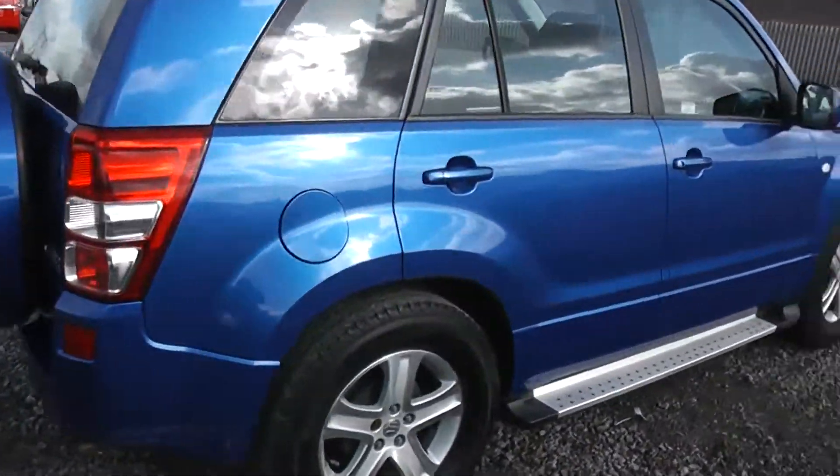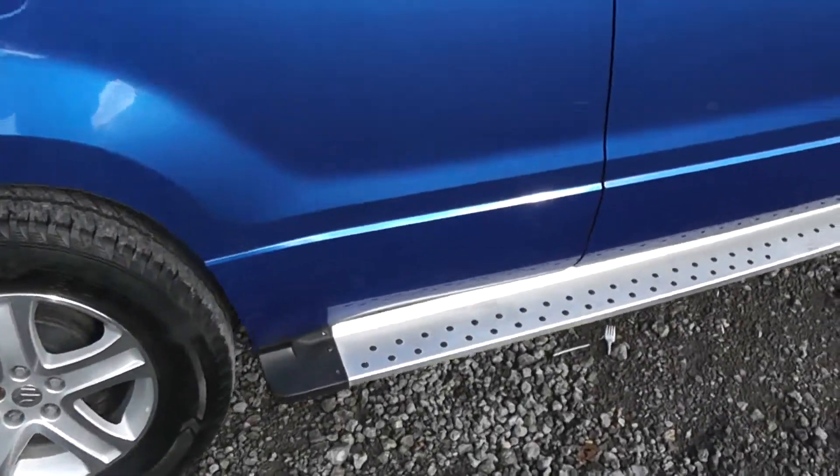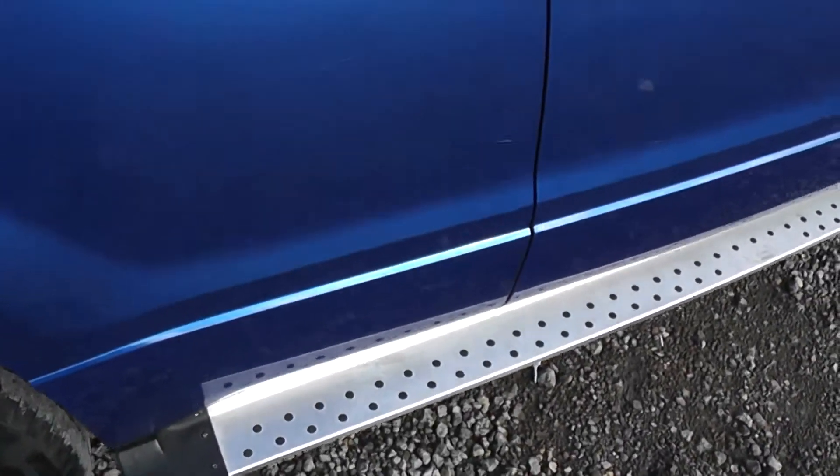On the other side of the model, as you can see at the bottom, we do have the side step. This is silver in colour with a black dotted pattern.